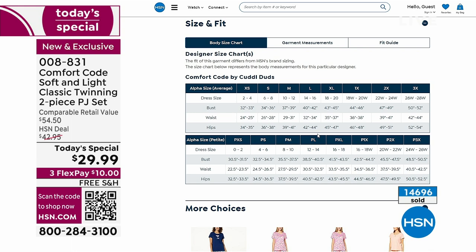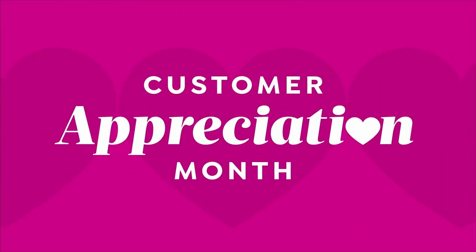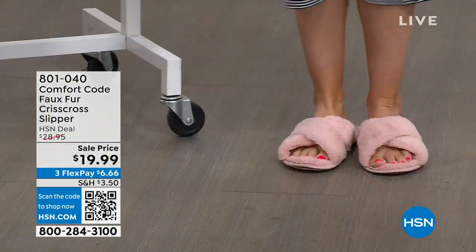If you're calling in, our customer service reps can always help you out with sizing. Item number 008-831 is for our Today's Special PJ set. I also wanted to quickly mention the slippers that we're all wearing — these are also Comfort Code, a faux fur criss-cross slipper. We've got them in chalk pink, light gray, and taupe gray.